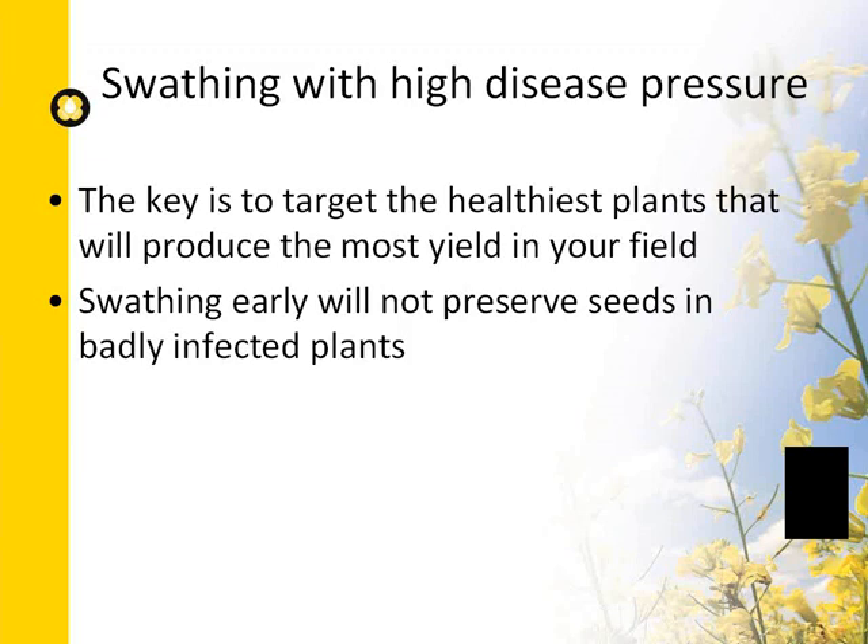If it's hot and dry — as we've been experiencing in Manitoba — swathing becomes more of a challenge. If it's 30°C during the day, it's optimal to wait until the evening to swath. The goal is to minimize initial temperature and maximize initial moisture, playing with dew in the evening. This slows desiccation and allows more initial curing in the swath. Swathing in the heat leads to rapid desiccation and higher levels of green seed, as chlorophyll doesn't get a chance to clear. If seed moisture returns to 20%, there is potential to clear some green.